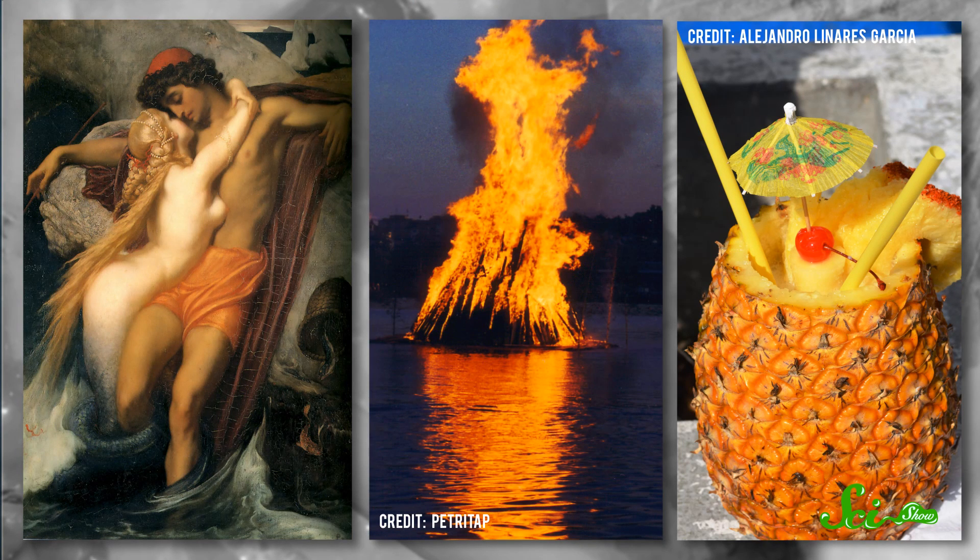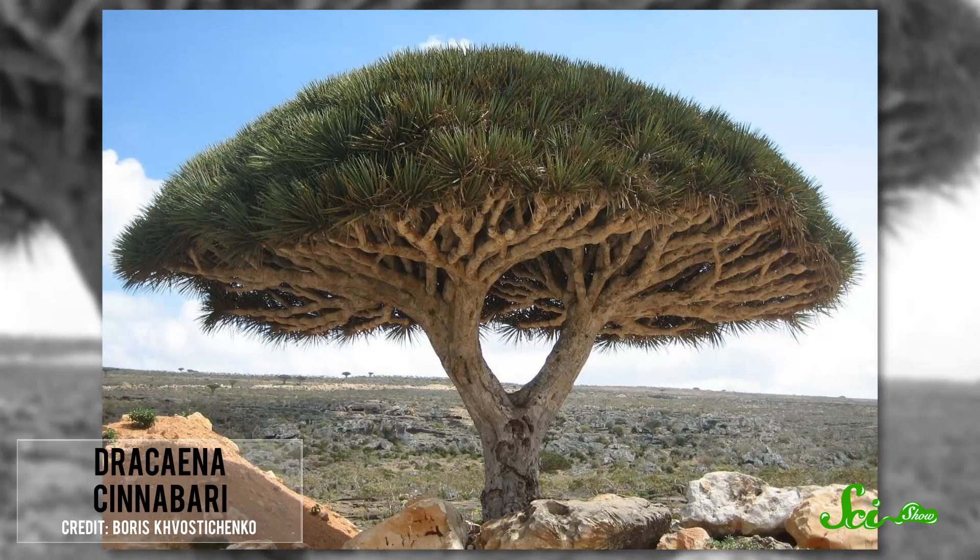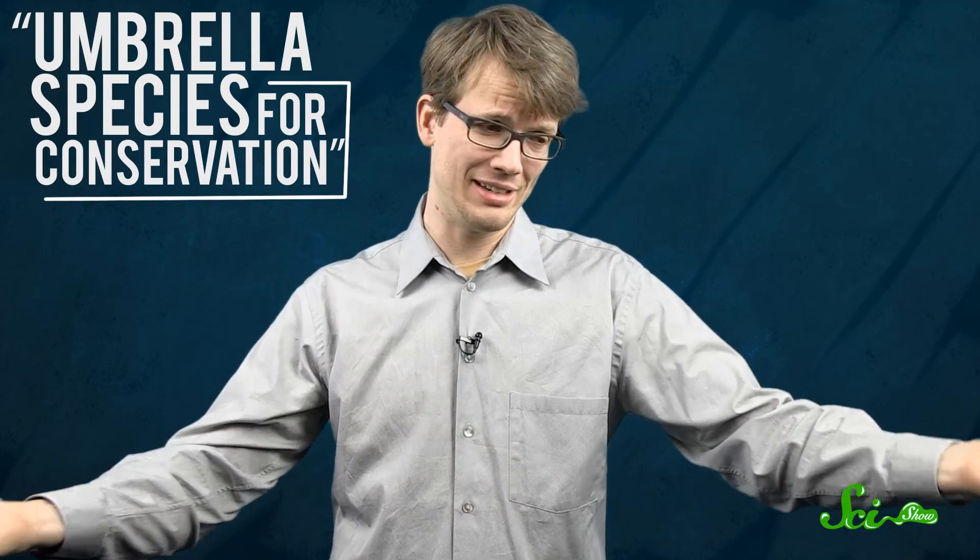That's right, I'm talking about funky plants. Socotra is full of them. Check out the queen of Socotra, Dracaena cinnabari, also known as the Dragon's Blood Tree. The IUCN has red-listed this large evergreen, calling it an umbrella species for conservation, which is kind of funny because it kind of looks like a giant umbrella blown inside out on a windy day.